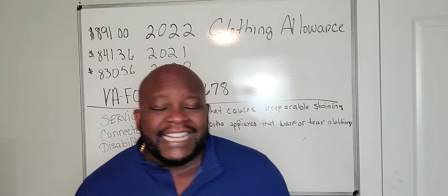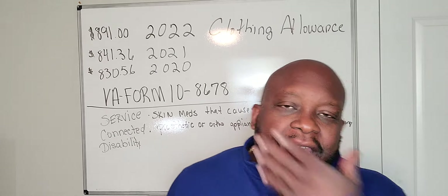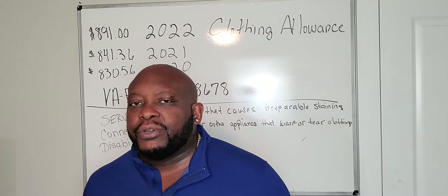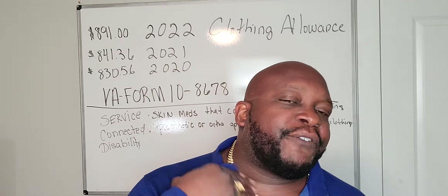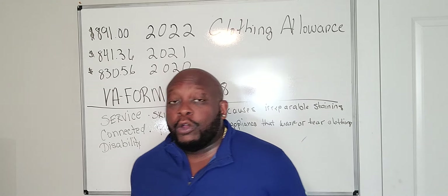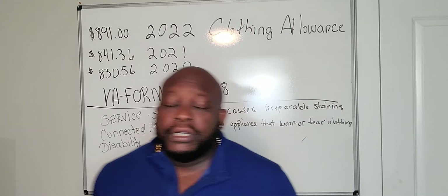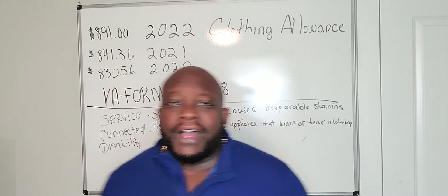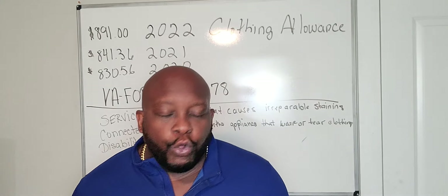Number two: if you have a skin condition like PFB — like I have with my beard — or tinea versicolor, which is a skin disorder that affects my neck and trunk area, and it messes up my clothes because I have a topical skin medication I have to put on, that qualifies me for a clothing allowance.